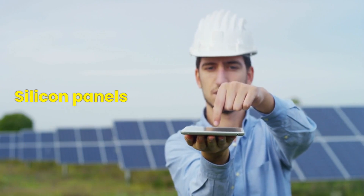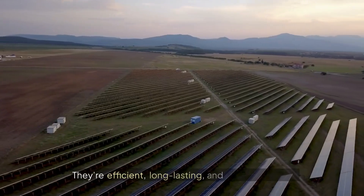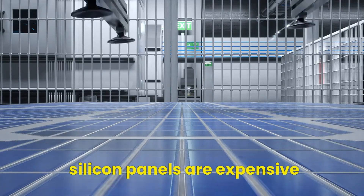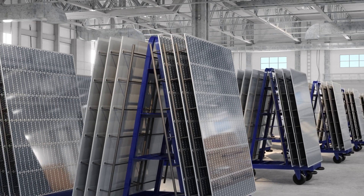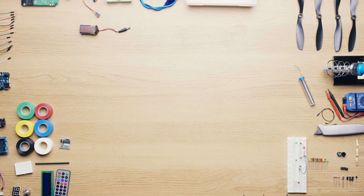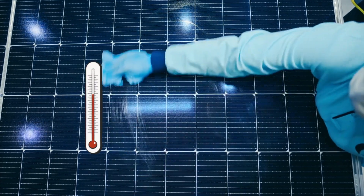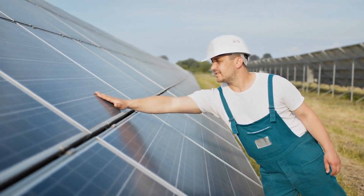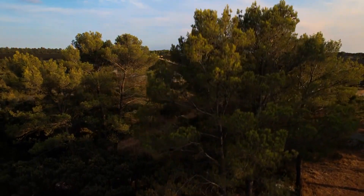Silicon panels are currently the gold standard of the solar industry and there's no denying they've brought us a long way. They're efficient, long-lasting, and widely available. But here's the catch: silicon panels are expensive to produce and the manufacturing process is energy intensive, generating a hefty amount of carbon emissions. Even though prices have fallen over the years, the race for cheaper and more sustainable alternatives is getting fiercer. Plus, silicon struggles in extreme temperatures — when the sun is blazing, these panels lose a significant chunk of their efficiency, making them less ideal for the hottest regions of the world where solar energy is needed most.